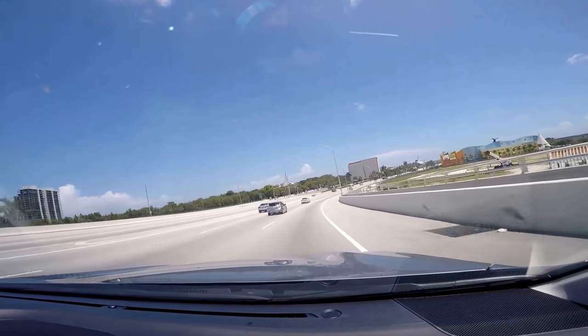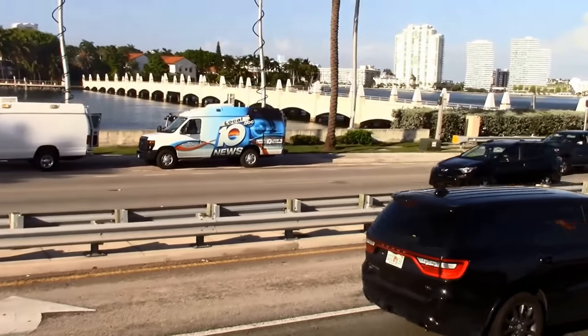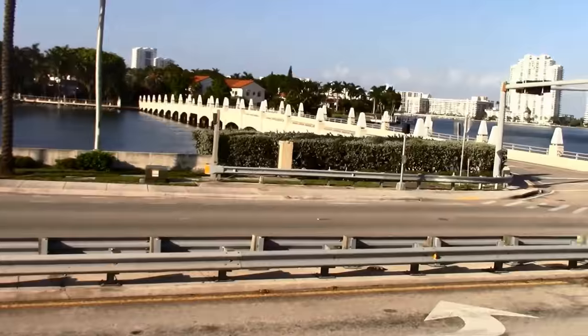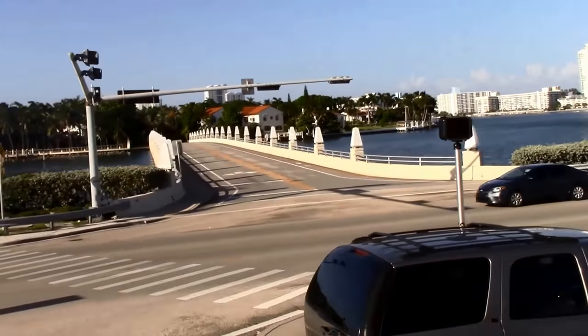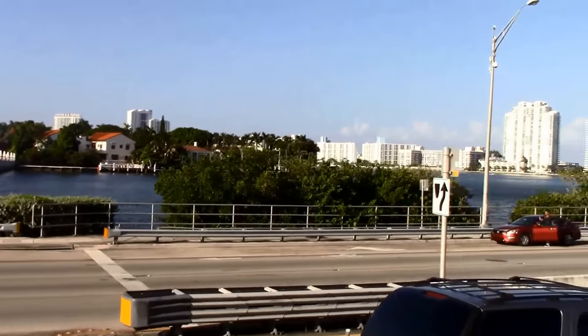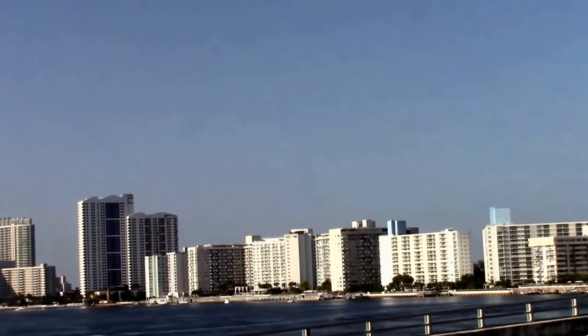If you're driving your own car, set your GPS to 1001 Ocean Drive. Parking in this area can be challenging and expensive. Here's a money-saving tip: park at one of the city-owned public parking garages or parking lots. The closest to the main area is at 1301 Collins Avenue, Miami Beach, Florida.